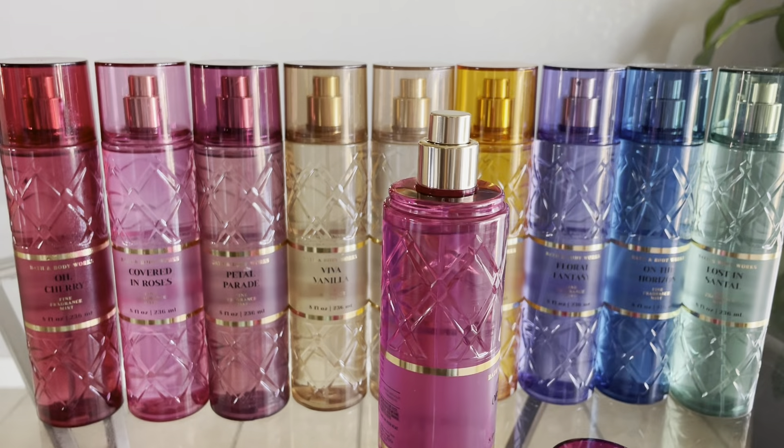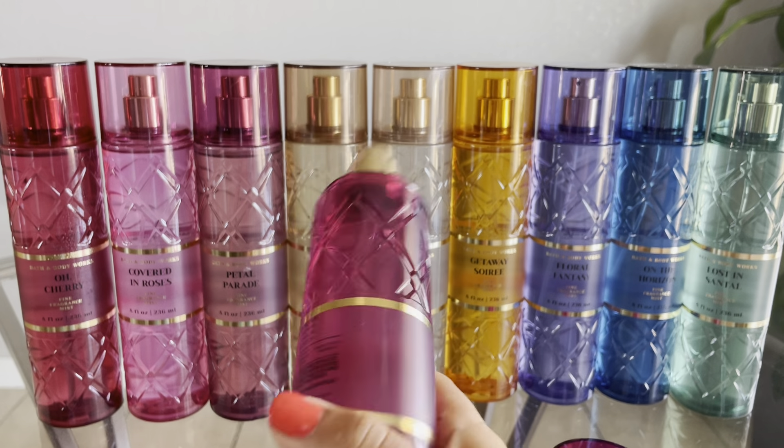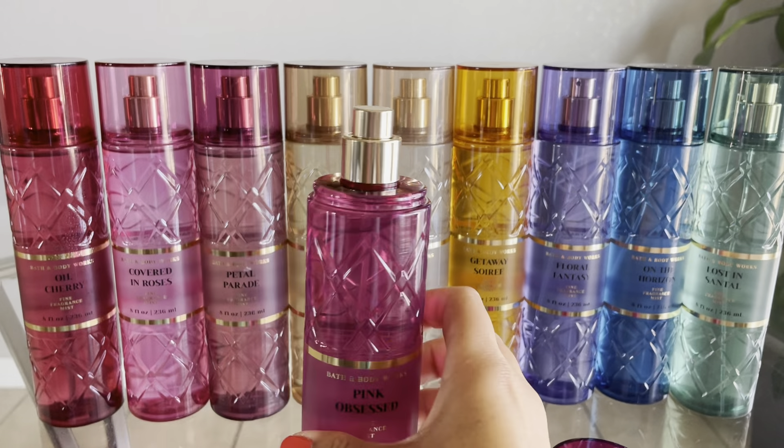I really really like this one. It smells like a high-end perfume, and I'm not going to invest in Valentino Donna Born in Roma anytime soon, so getting something extremely similar for $6 is amazing. It's very floral — I definitely get the jasmine — but the praline sweetens it up nicely. I highly recommend Pink Obsessed.